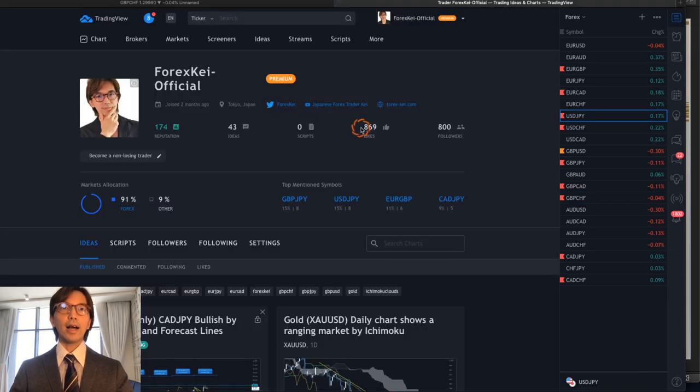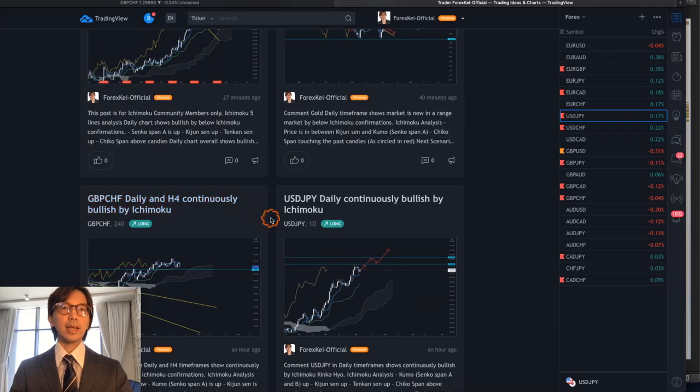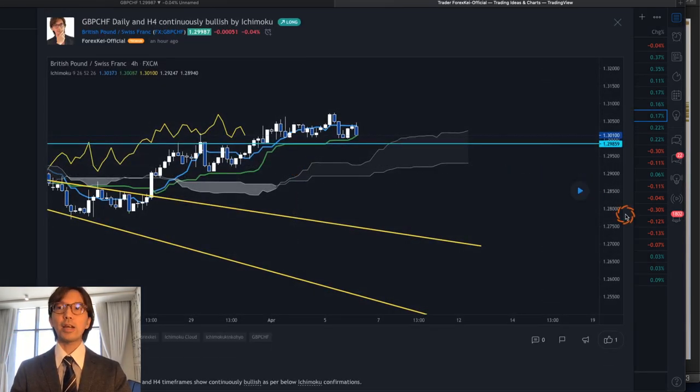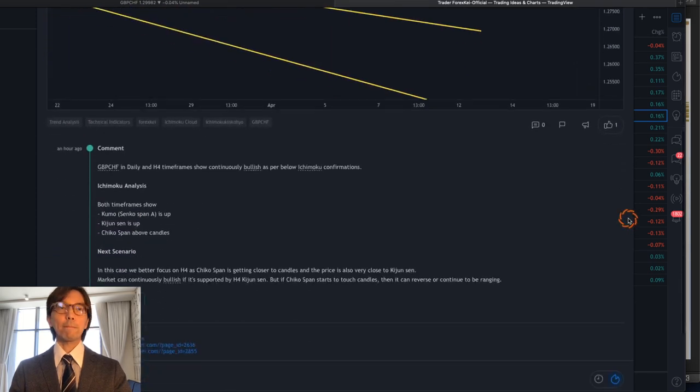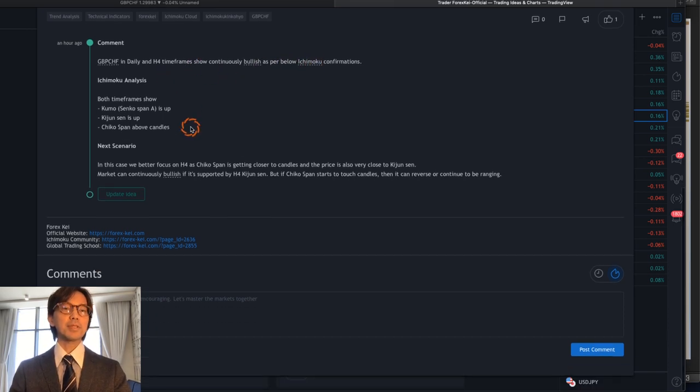I put my analysis on the Pound Swiss Franc, and this time I would like to talk about multiple time frames — the daily chart and the 4-hour chart. Right now, Pound Swiss Franc on both daily and 4-hour time frames shows continuously bullish Ichimoku confirmations: Kumo Senkou Span A is up, Kijun Sen is up, and Chikou Span is above the candles.